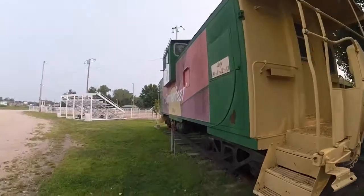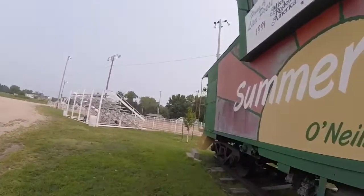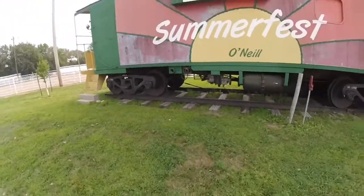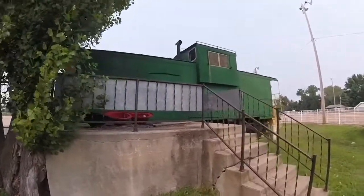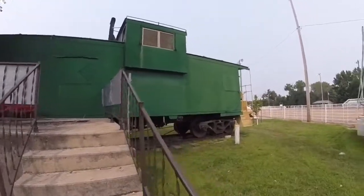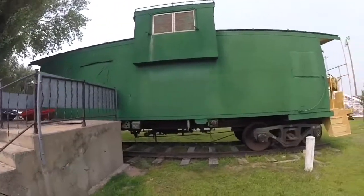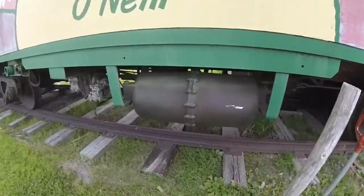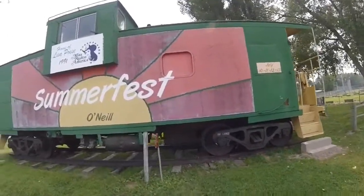Later on, Burlington Northern 12062 was retired and came to be part of the O'Neill Summerfest grounds here in O'Neill, Nebraska, where it is on display and has even been used as a concession stand.